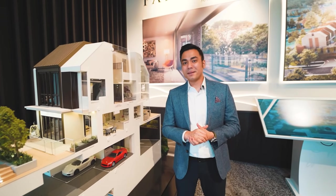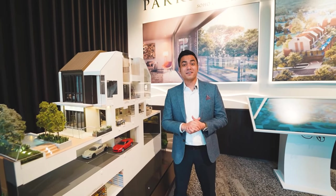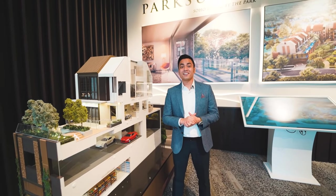Here we are at the Park Suites Triplex model. This unit features a 3-storey landed-style living residence.